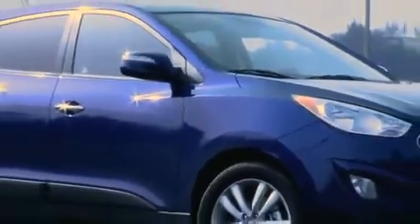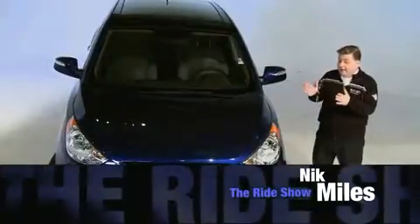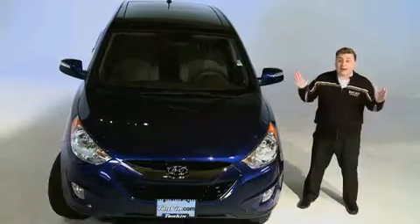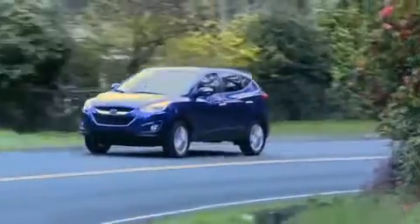Our ride today is the 2010 Hyundai Tucson. Hyundai is famous for their 10-year, 100,000-mile warranty. This is the first Hyundai to be designed and engineered in Frankfurt, Germany. They've taken all that European design and engineering and actually put it on the road in North America.